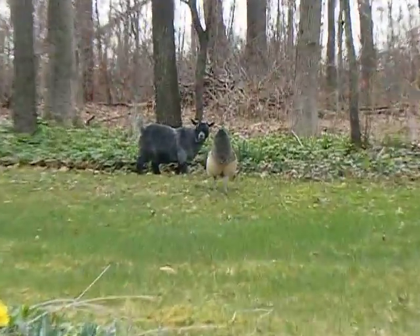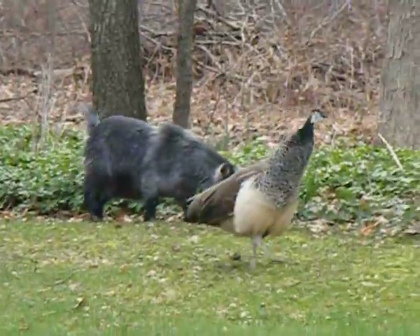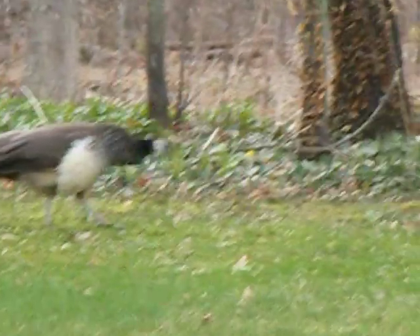And here's our female peacock up here with our little goat. There she is — she's beautiful.